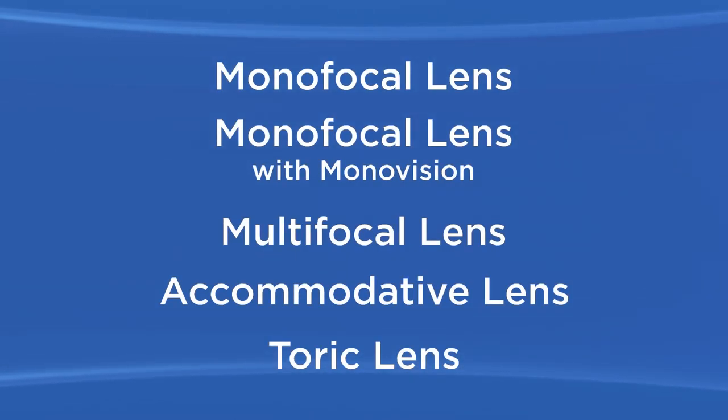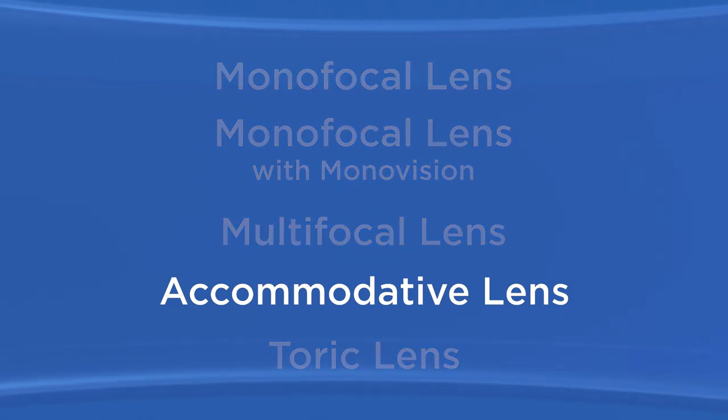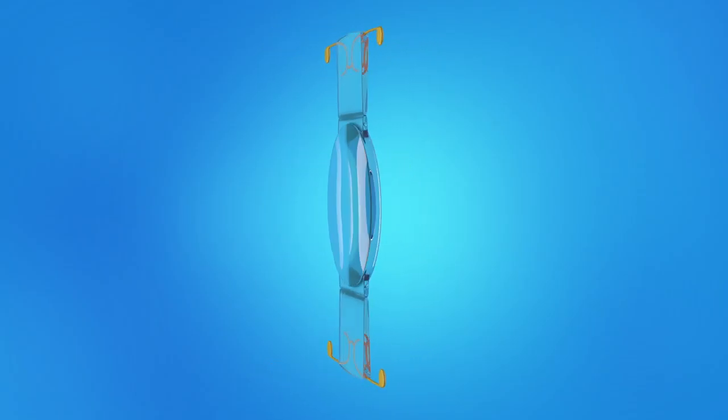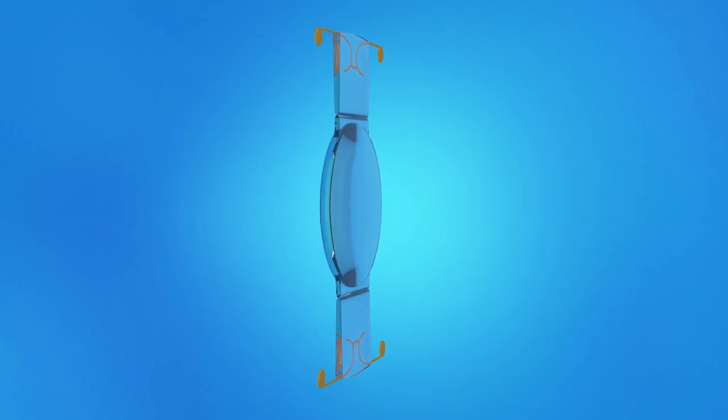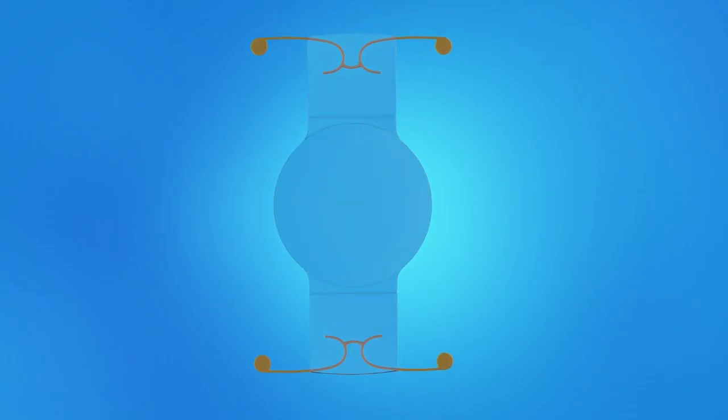Another IOL option to help you see clearly at both near and far distances is an accommodative lens. An accommodative IOL is designed to move or change shape like the eye's natural lens, allowing you to focus at different distances. With an accommodative IOL, most people find they don't need glasses or contacts after surgery. However, some people may still prefer to wear glasses for long periods of reading.